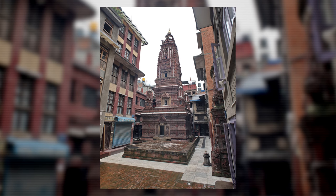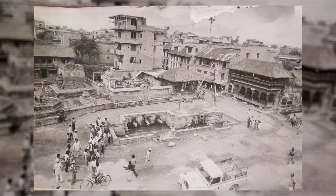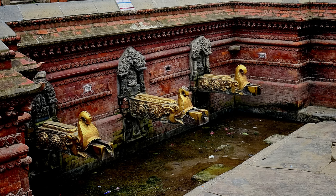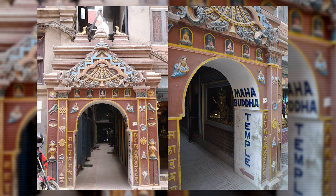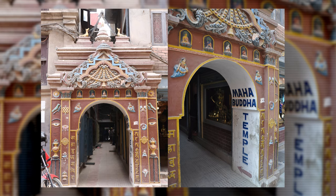Mahabuddha Temple, or the Temple of Thousand Buddhas, is located in Patan. Sundara Chok is situated approximately one kilometer to the south of Mangal Bazaar. At the heart of the square lie three golden-covered stone fountains, giving clear origins to its name 'Sundara,' meaning golden stone tap. Roughly 500 meters east of Sundara, you'll spot the entrance gate of Mahabuddha Temple on the left.